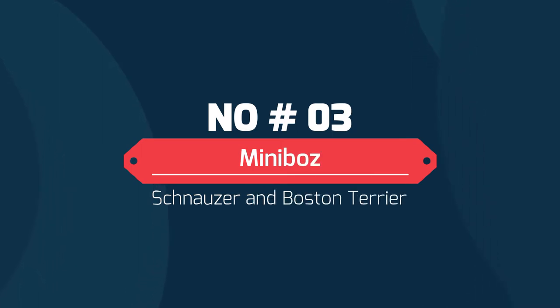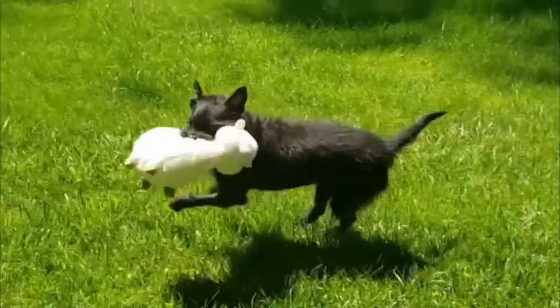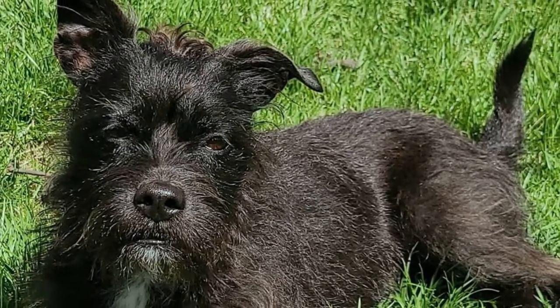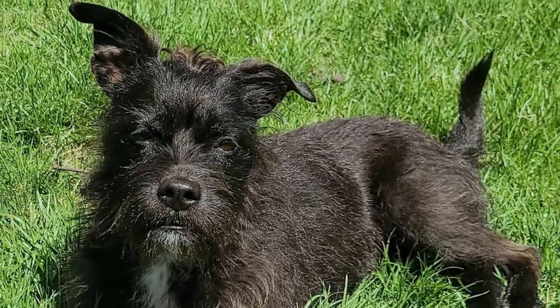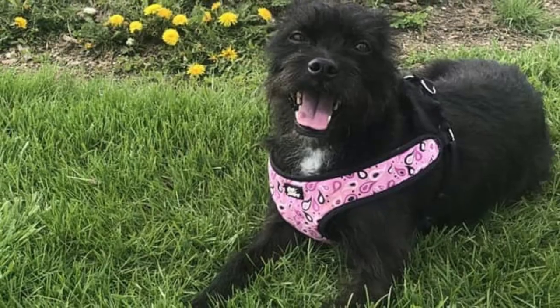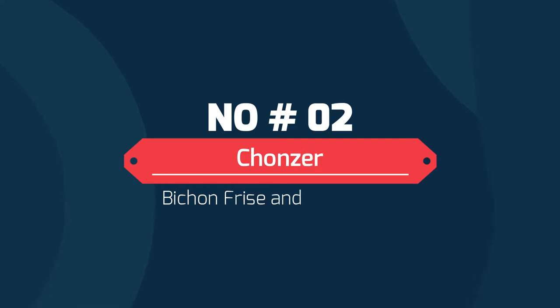Number three: the Mini Boz — Schnauzer and Boston Terrier. The Mini Boz is a small breed hybrid that is a cross between the miniature schnauzer and the Boston terrier. These cheerful hybrids are believed to have originated within the United States during the 2000s. The Mini Boz is a friendly hybrid that has a shaggy, wiry coat and a prominent beard.